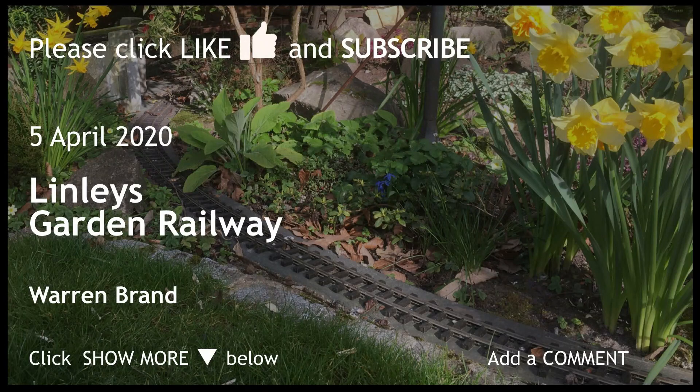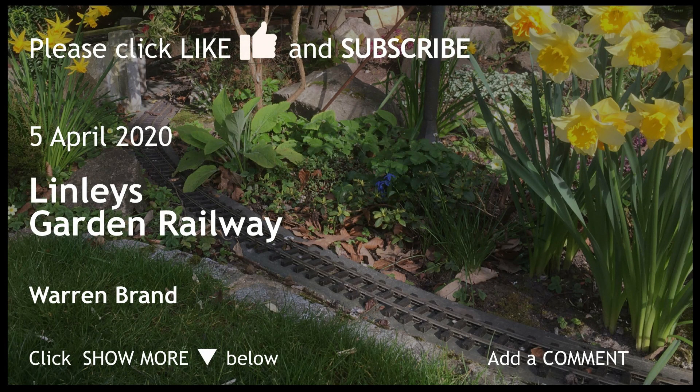I'm hoping to spend more time over the Easter period on this, so if you're interested look back for an update in a few weeks' time to see how the work has progressed. I have added some notes to the description below. Thanks for watching and bye for now.